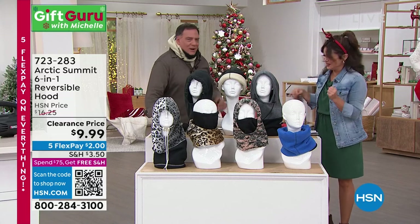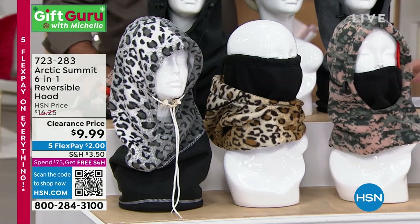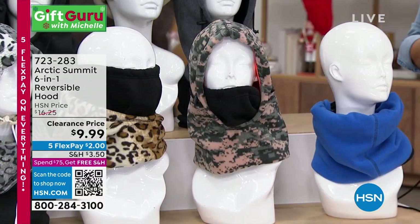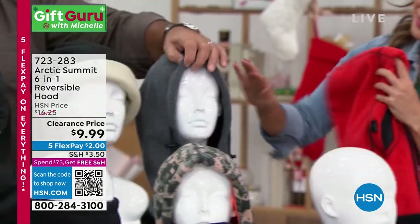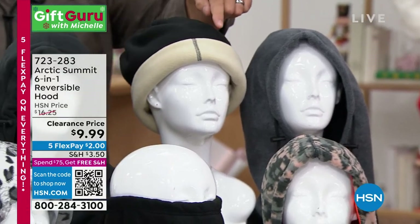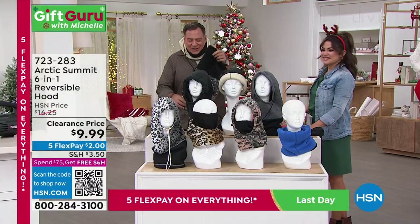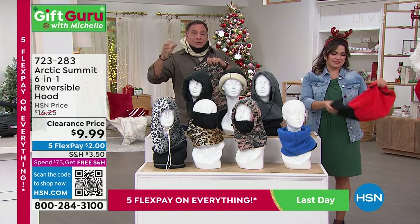It blocks the wind, the rain, and the snow. Let's go through the colors: snow leopard with white on the inside, regular leopard with black on the inside, digital camo with hunter orange on the inside — great if you're actively hunting and need safety visibility. Then blue with black inside, red with black inside, gray with black inside, oyster white with black, and black with heather gray inside. What makes these unique is the science: there's a layer of urethane inside that blocks all wind and moisture, encased in two layers of a fabric called StormTech, which is super warm, cozy, and soft.